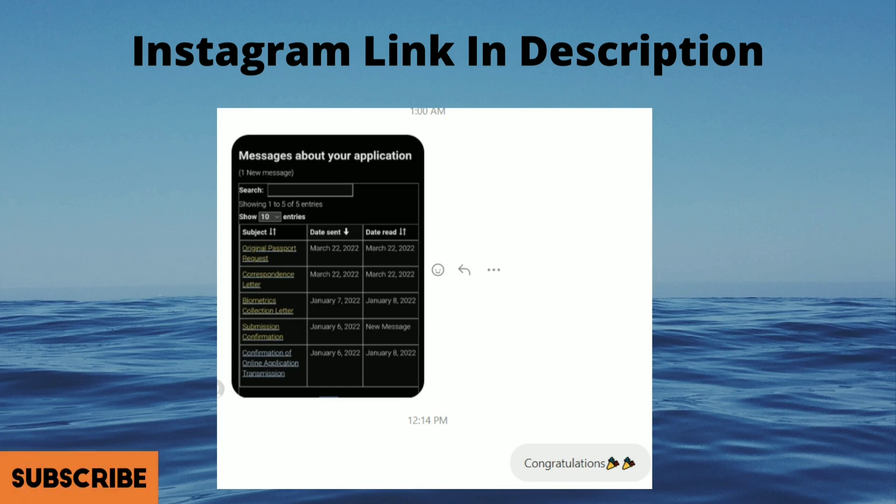This file is from January 6th and received the PPR yesterday 22nd of March. If you want to connect on Instagram, you can get the link in the description, follow me, and even message me.